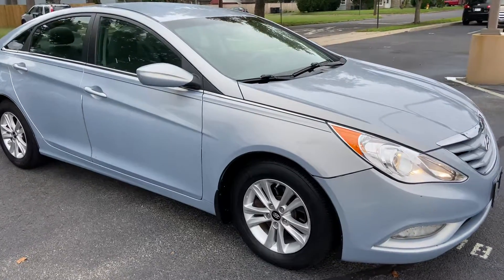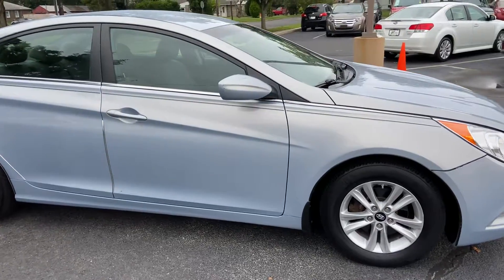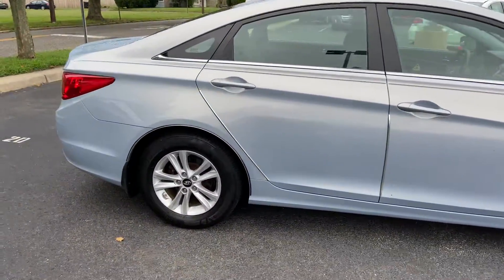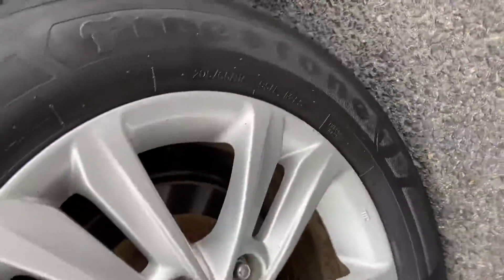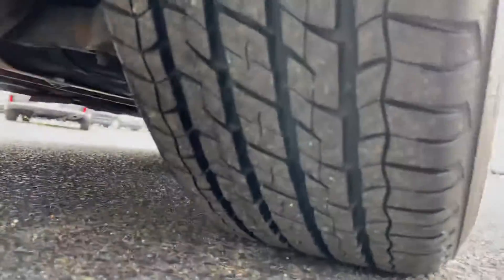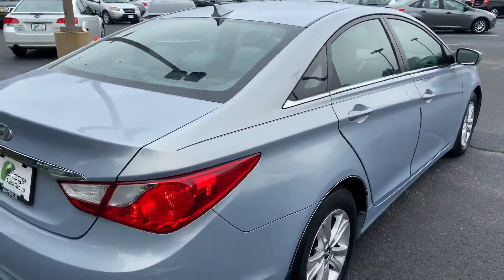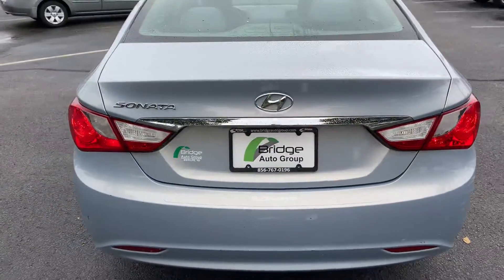Hi guys, Josh here at Bridge Auto Group with the 2013 Hyundai Sonata. Look at the wheels — these are 205 65 R16s, and these are brand new tires. The color on this car is like a pearlescent blue.